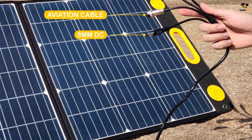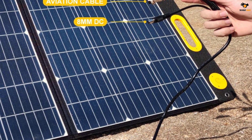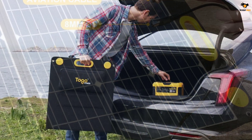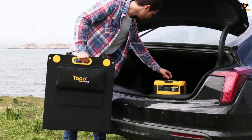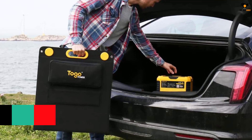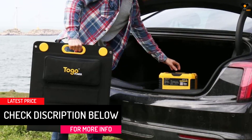However, this portable solar panel might not be the most portable one despite having a handy two-fold design, since its dimensions are a bit large. Thankfully, it is water resistant against forces of nature. Togo Power even includes a warranty period of one year with this portable solar panel for your peace of mind.